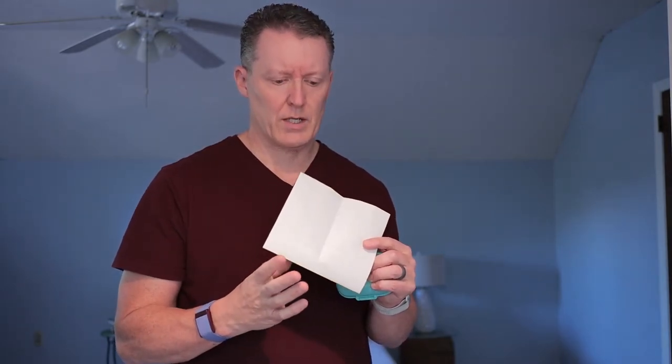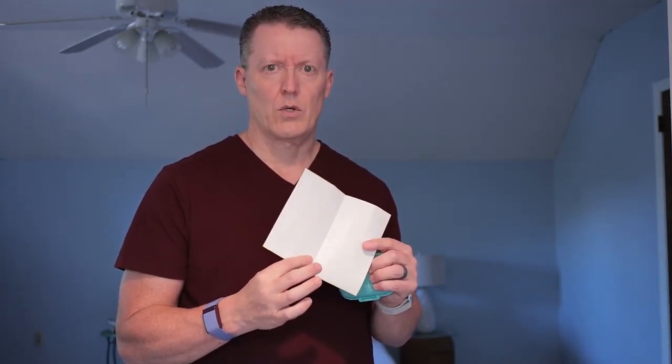I looked at several different containers and organizers online and ended up getting these from Amazon. They came in a three-pack, so you don't get just one. Inside the pack were labels so you could label your medications, vitamins, or whatever you're taking. I'm not sure I'll use them — I don't take so much that I don't know what's in each container.